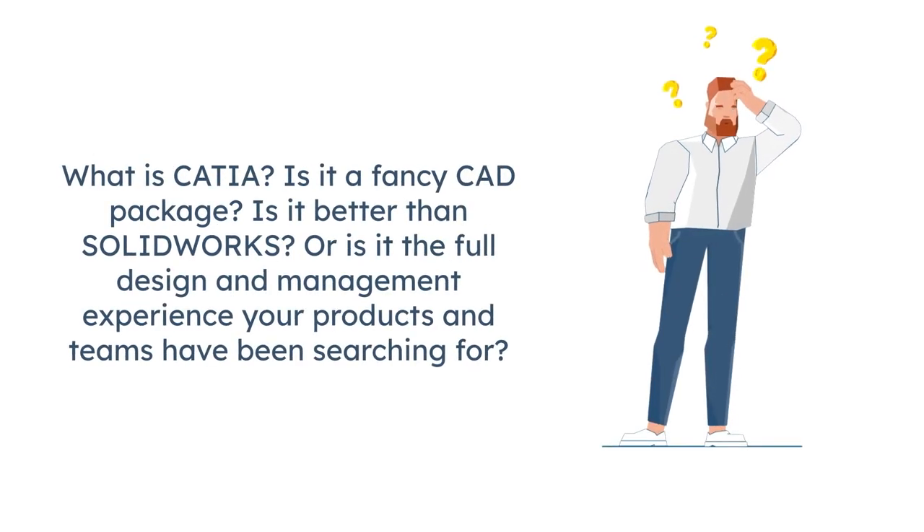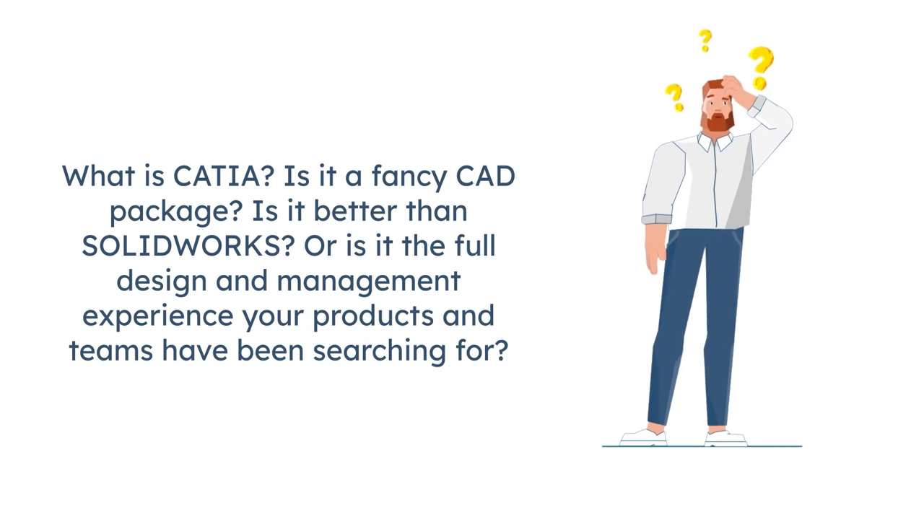What is CATIA? Is it a fancy CAD package? Is it better than SOLIDWORKS? Or is it the full design and management experience your products and teams have been searching for?